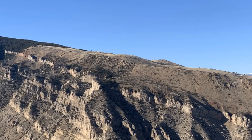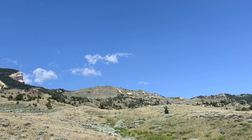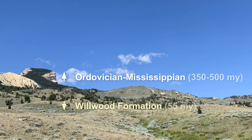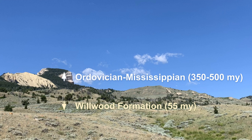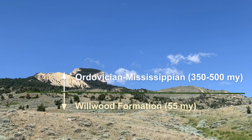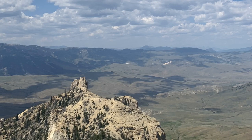But not Heart Mountain. Heart Mountain is a giant chunk of limestone and dolomite from the Ordovician through the Mississippian eras, sitting on top of the Willwood Formation. This is a chunk of stone that's 500 to 350 million years old, sitting on top of stone that is only 55 million years old. And there are no layers in between either. One or two missing, sure, we can explain that. But 300 million years worth? It's like the peak of Heart Mountain just sort of fell out of the mountains to go plunk in the middle of the Bighorn Basin.